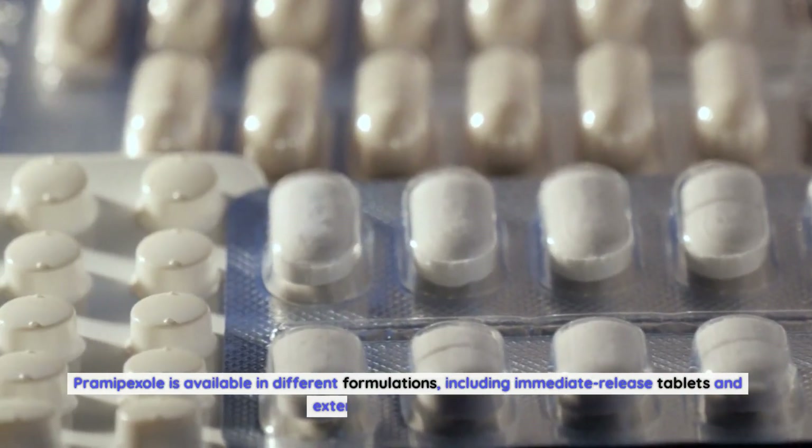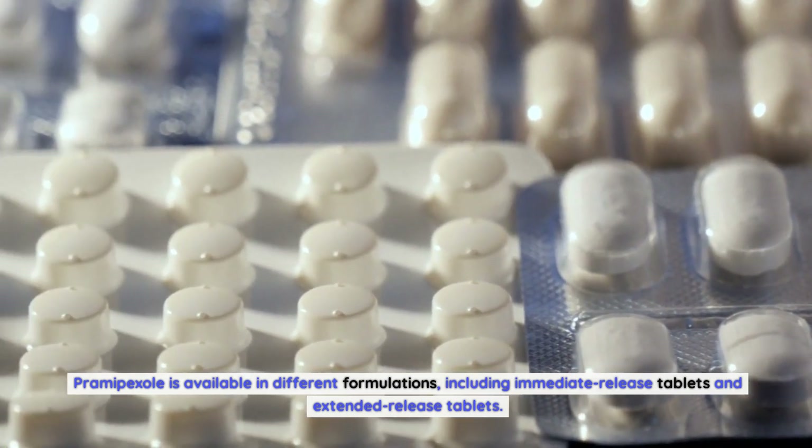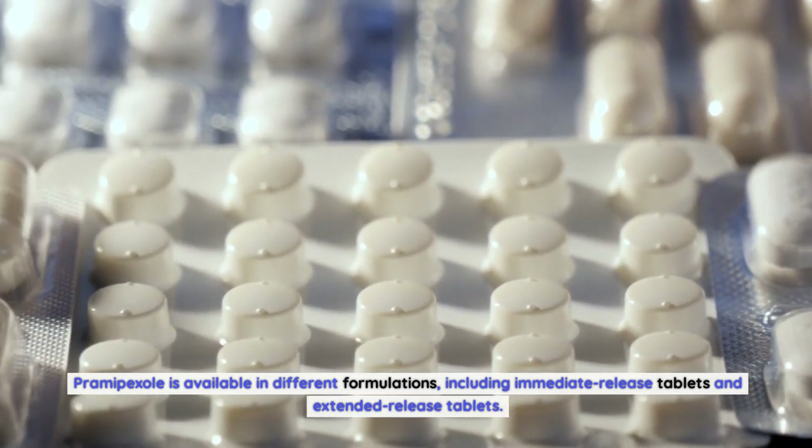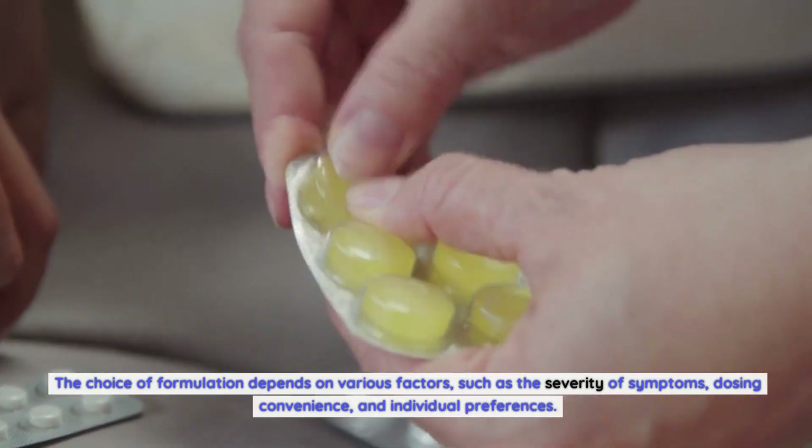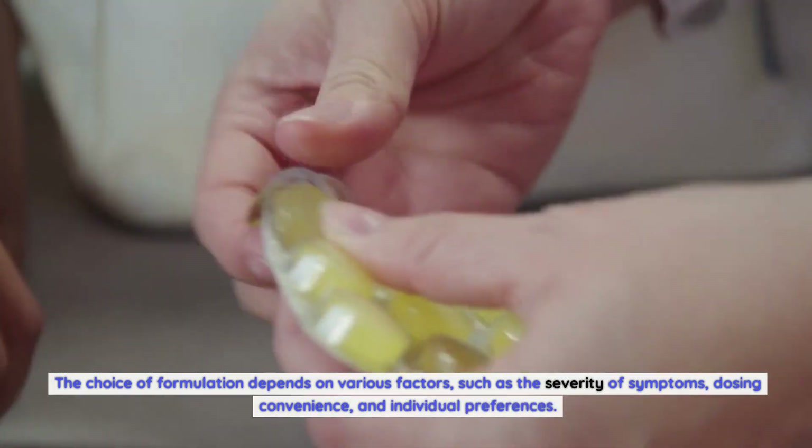Pramipexole is available in different formulations, including immediate release tablets and extended release tablets. The choice of formulation depends on various factors such as the severity of symptoms, dosing convenience, and individual preferences.